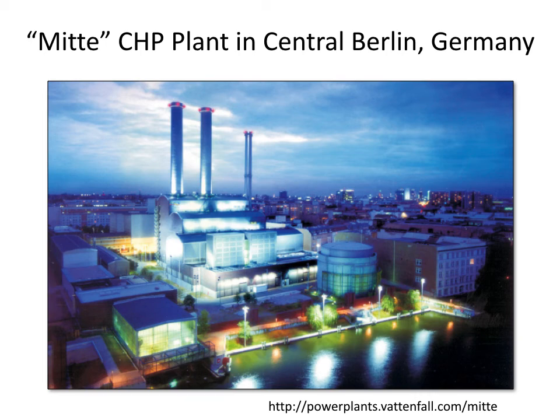CHP plants can be designed with aesthetic considerations in mind, as demonstrated by the MIDI plant in central Berlin, Germany. This plant can utilize up to 90% of the energy embedded in the fuel.